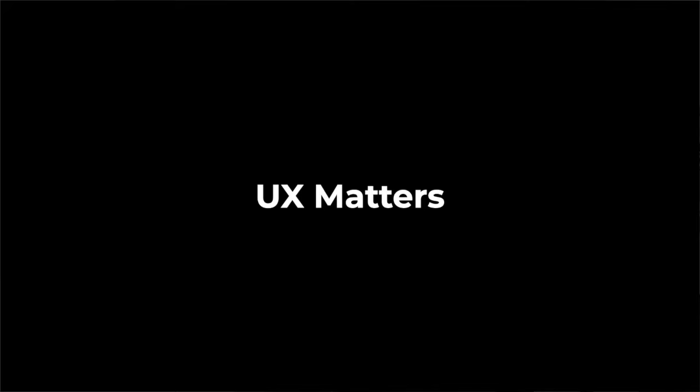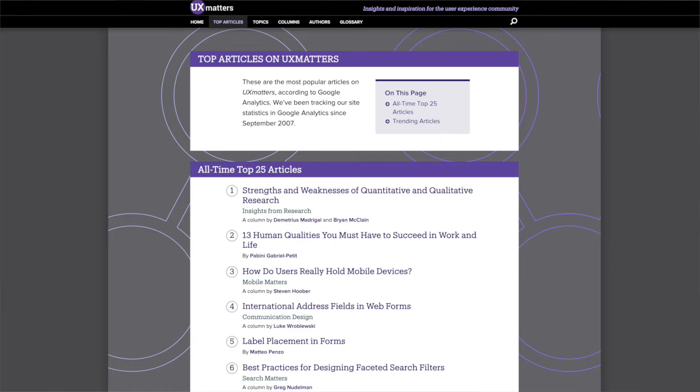Number 8 is UX Matters. If you're really into research and the science behind UX design then this one's for you. It's been around for a super long time and the articles are really in-depth. I really like the top article section where they list the most popular 25 articles on the website — a great place to start. The most popular article is on the strengths and weaknesses of qualitative and quantitative data, so you can tell what type of content is on this website.